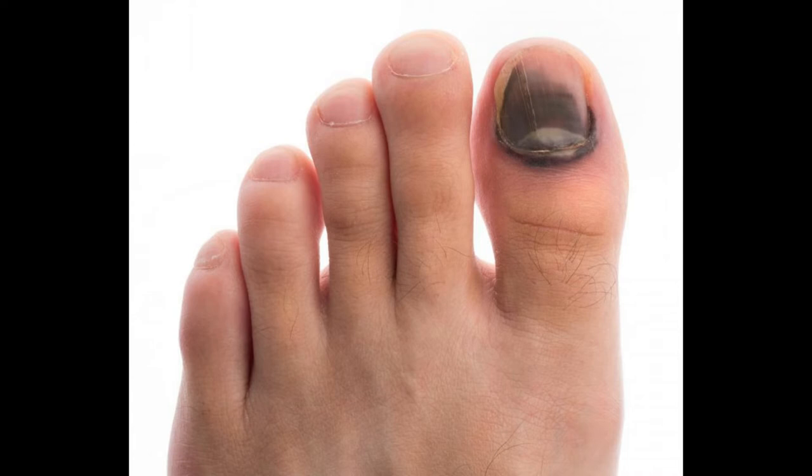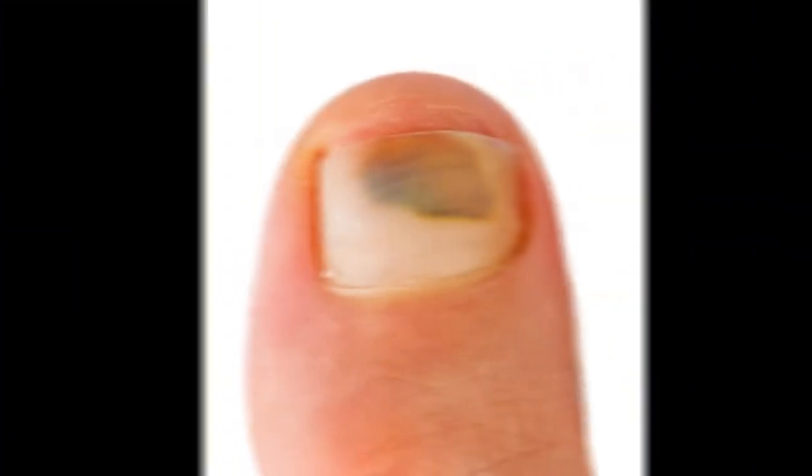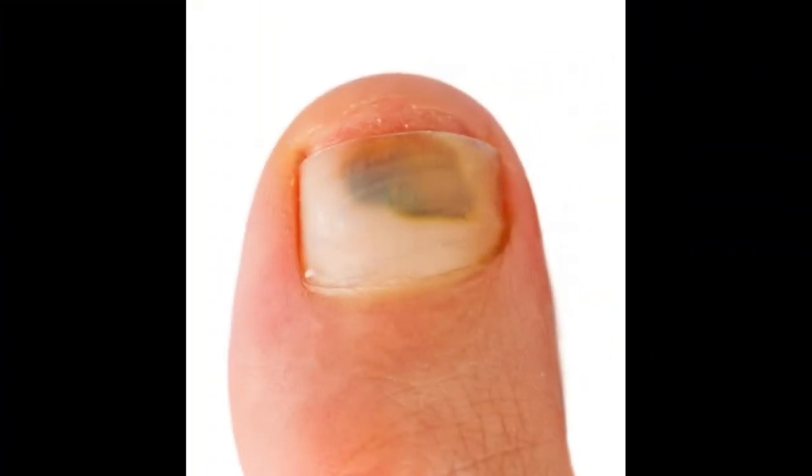When a bruised toenail is not painful or tender, it does not typically need to be treated. Instead, a person can simply take care to keep the toenail clipped to avoid snagging it on socks or shoes. If the affected nail becomes loose over time, it can be protected with a bandage to prevent it from completely falling off.